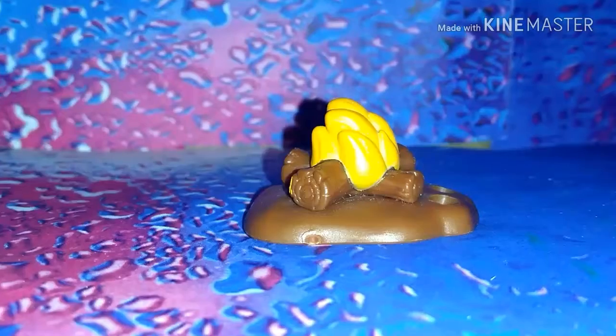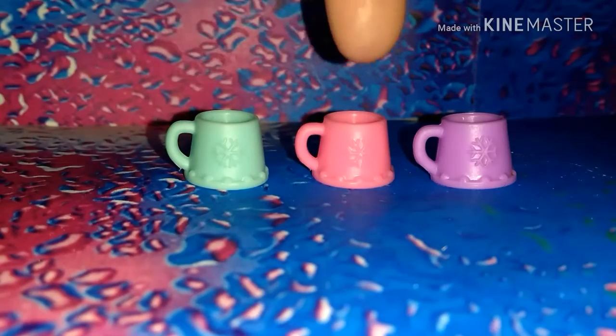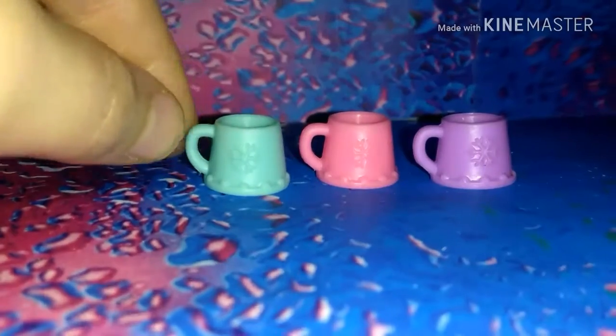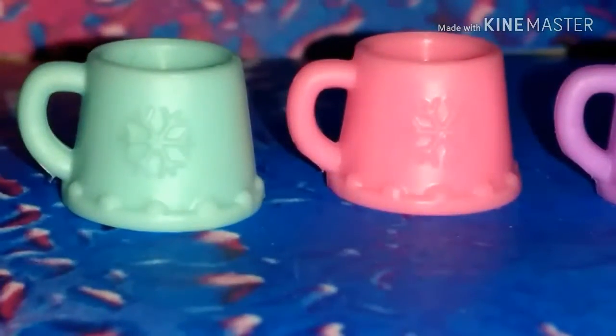Then I got this adorable little darkened wood campfire — I already have more of a light wood one so it was really cute to get a darker version. Then I got these adorable little mugs: blue, pink, and purple. They are adorable — you can actually put stuff in them, so it's a very unique item. I love the little snowflake design on them.